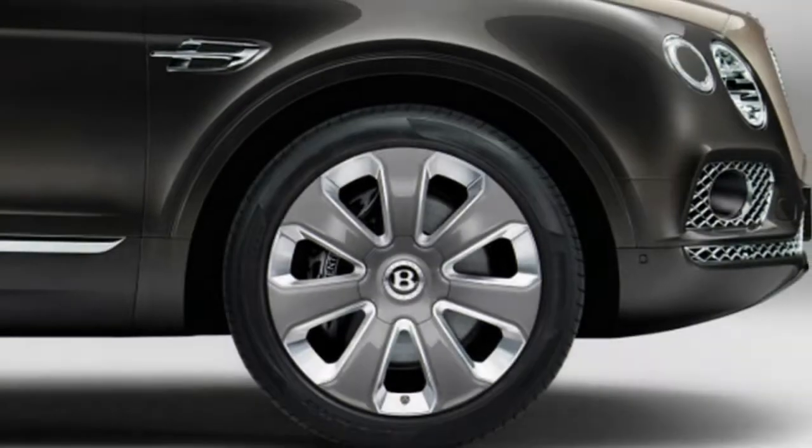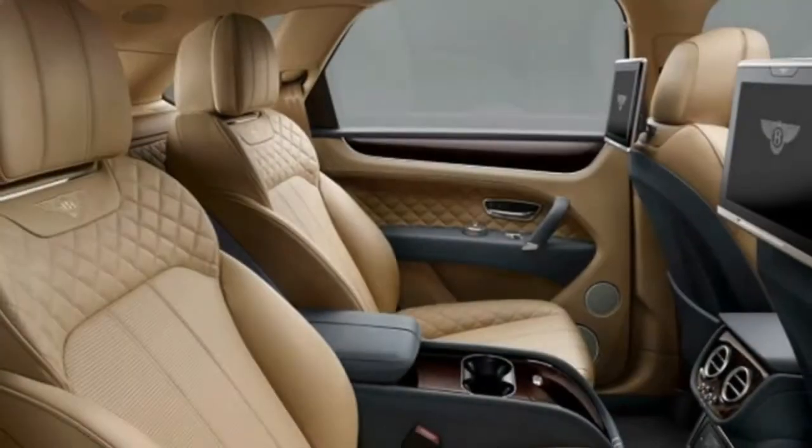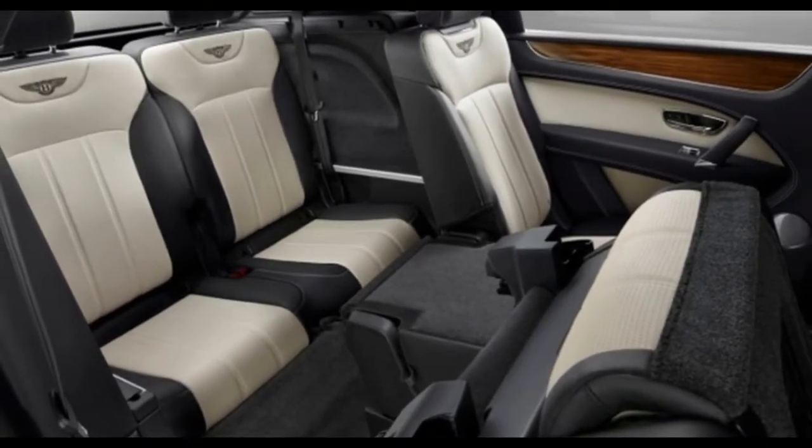According to our observation, there are more than 100 paint swatches, 15 hide hues, 7 wood veneers, and 10 wheel combinations from which to pick, which makes the Bentayga stand out amongst the most customizable autos on the planet.